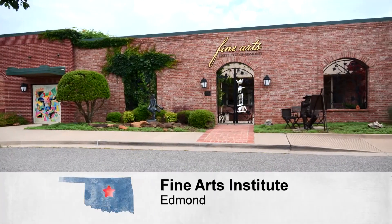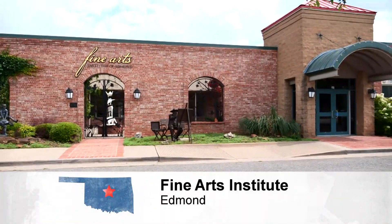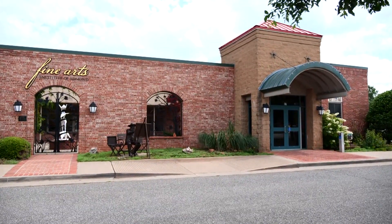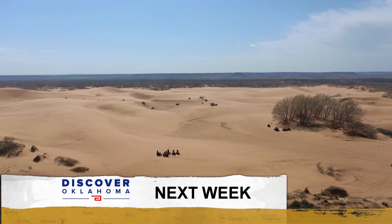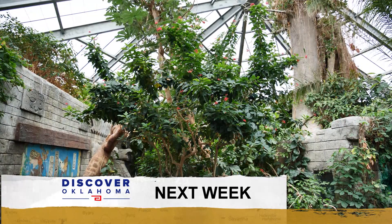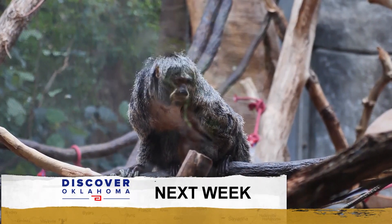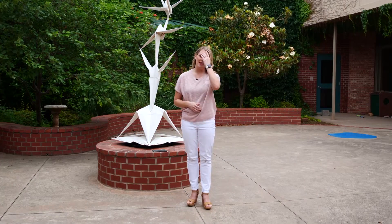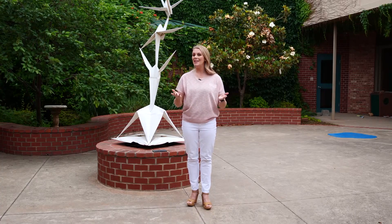A big thank you to the great folks at the Fine Arts Institute of Edmond for hosting us this week. You'll find them at 27 Edwards Street in Edmond. Check out their website at edmondfinearts.com to plan your visit, take a class, or enroll in a summer camp. Coming up next Saturday on Discover Oklahoma, we're hitting the sand dunes of northwestern Oklahoma — come along with us to Little Sahara. And we're in the Rainforest at the Tulsa Zoo, an experience you won't want to miss. Until next time, remember — there's always something to discover in Oklahoma.